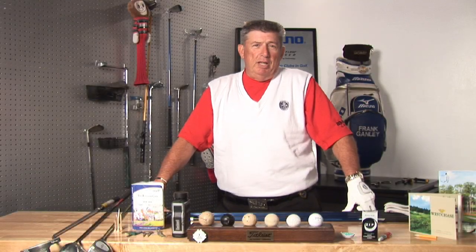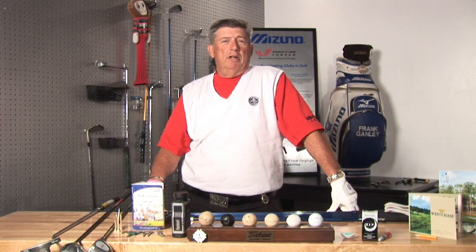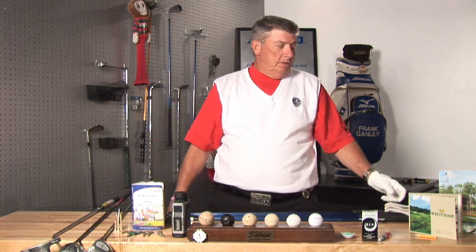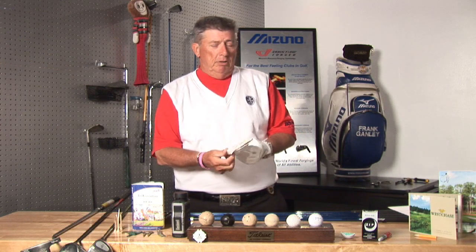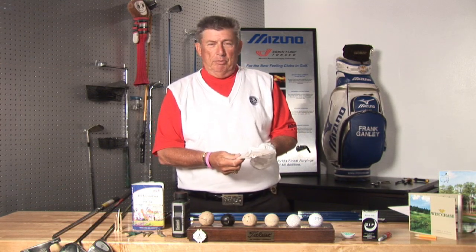Hi, my name is Frank Ganley. I'm a PGA golf professional in Tampa, Florida. I teach at the Downs Golf Practice Facility in Tampa. And I've been asked by many of my beginning players when they begin their lessons, what is a birdie?